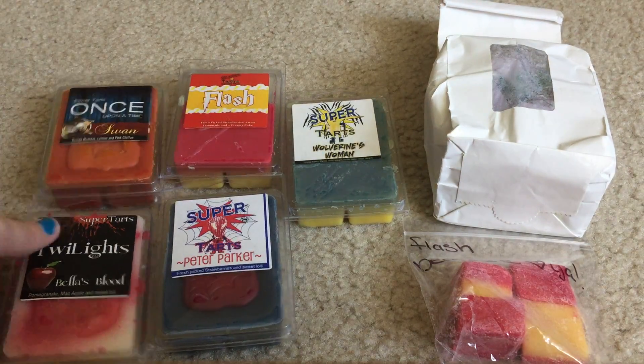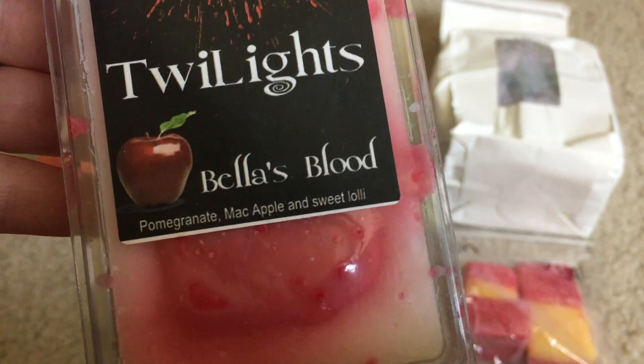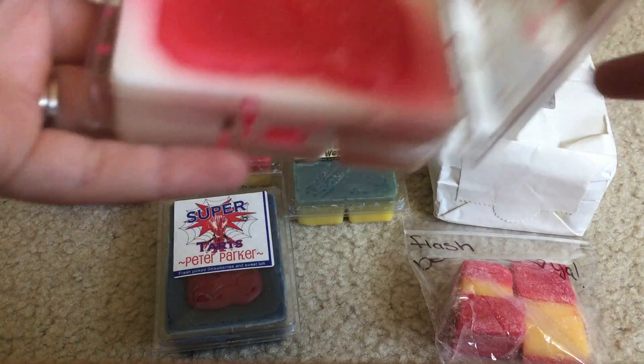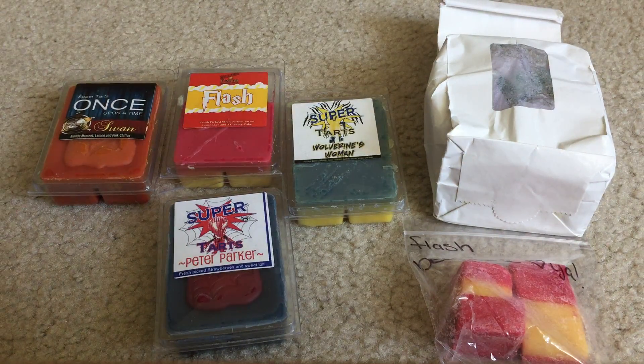I got another clam of Bella's Blood, which is not new to me - pomegranate, mac apple, and sweet lolly. I love this scent, it's very sweet, very fresh. You really do get the pomegranate and all of the notes.